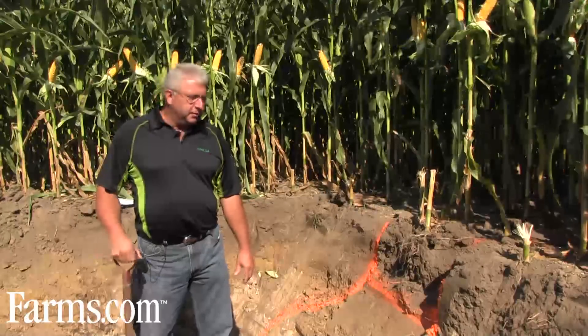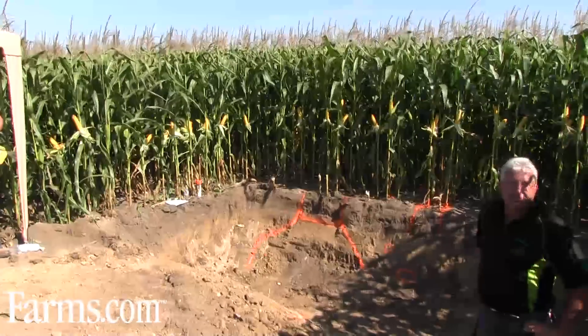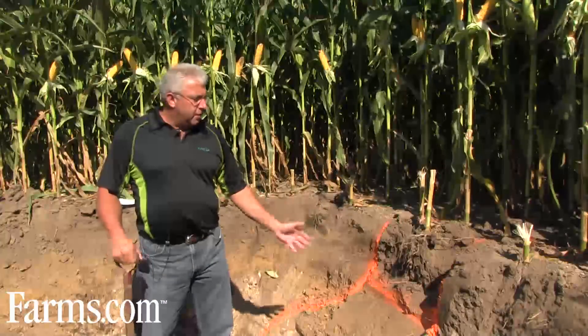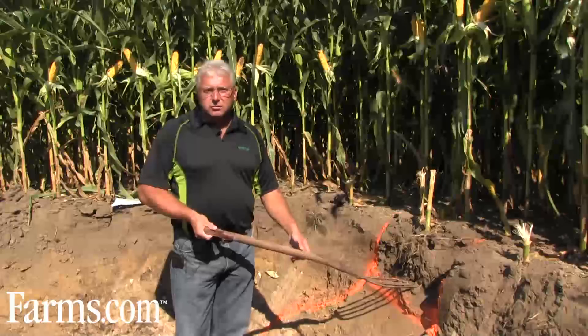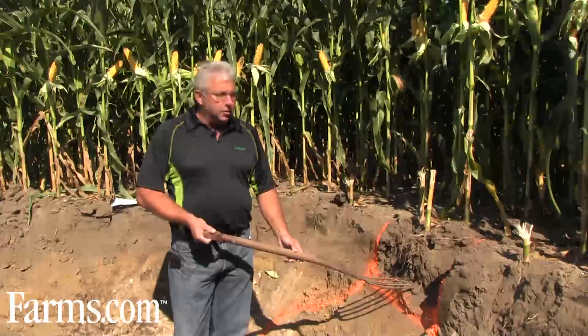We're conducting a field day, and this particular stop is referencing a deep root pit here to illustrate some of the Alpine products that we've put together. We've done a fall application of some Alpine TMRDP last fall, and some of the trials here will reflect a fall application and then a spring application.